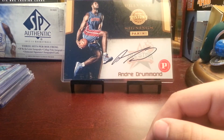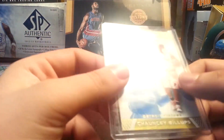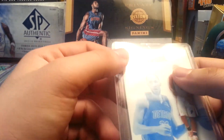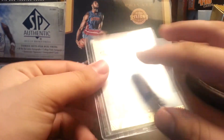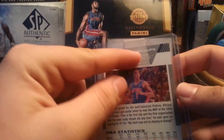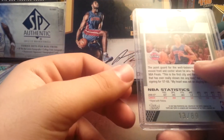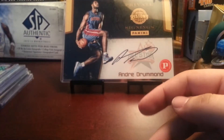First, we got this random insert I found for pretty cheap. It's a co-signers dual card with Tayshaun Prince and Chauncey Billups, out of 89. It says Tayshaun on the top and Chauncey on the bottom. Cool card out of 89, thick card stock.